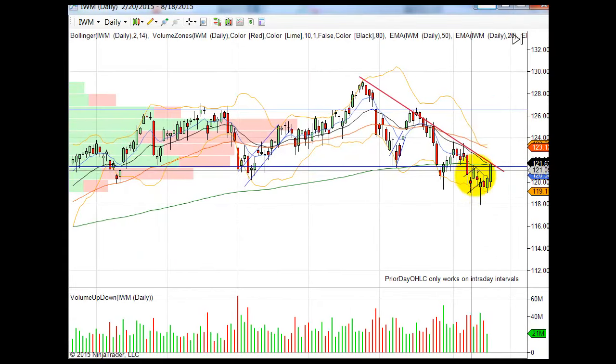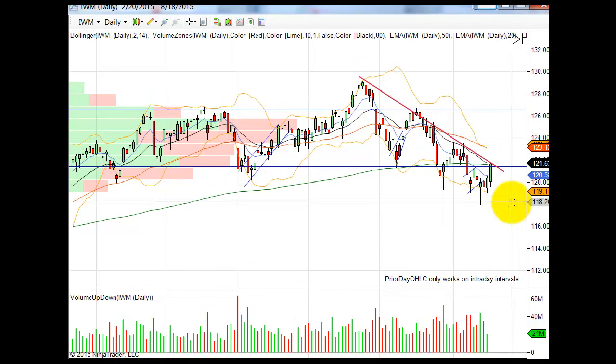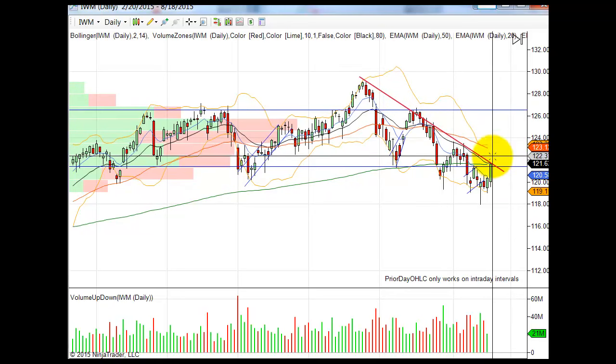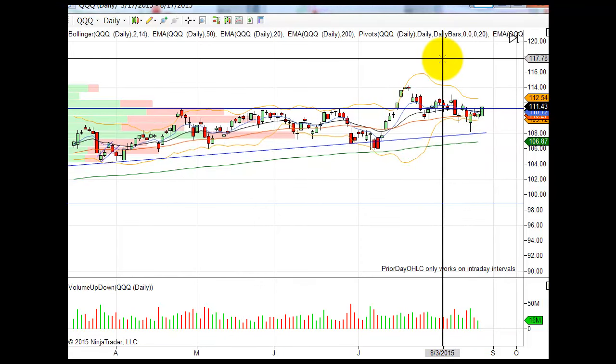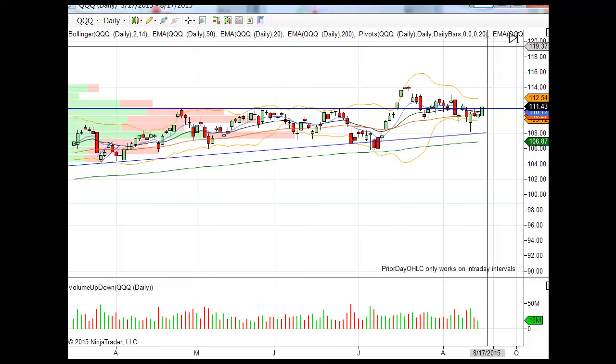On the IWM daily chart, we broke the bear flag but we still have bear symmetry of lower lows and lower highs, and have not broken above the downtrend line — so we need to watch that today. Lastly, the QQQ — the technology sector has been holding up pretty well. Apple actually recovered a little bit yesterday. Use extreme caution, reduce your share size for risk — there's no reason to be trading aggressively in a low-volume market. Have a great day everybody, we'll speak tomorrow.